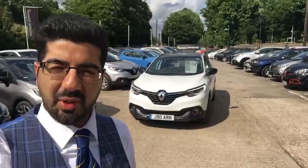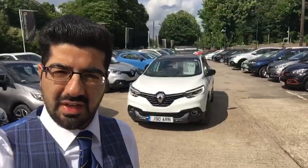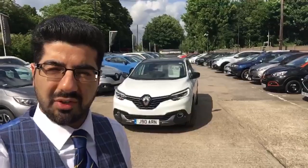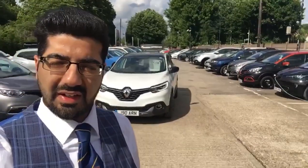Good afternoon and thank you very much for your inquiry on this lovely Renault Kadjar in white. My name is Sam, I'm a used car sales executive at Renault Croydon, and I'm going to go around the whole vehicle for you now, showing you the inside and outside of this lovely vehicle that we've taken in.